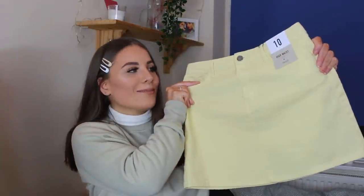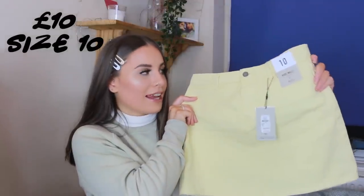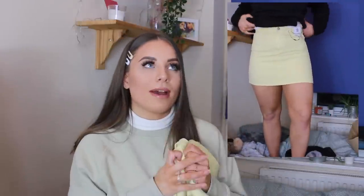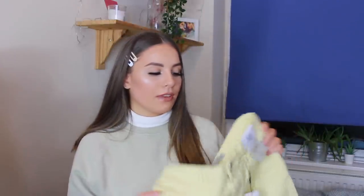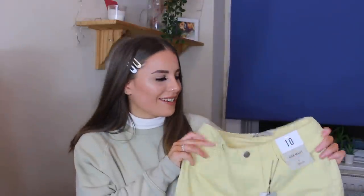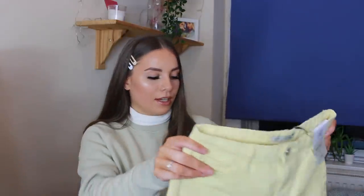Next I got a lemon denim skirt — quite the tongue twister! I saw a similar one in someone's Primark haul last year and wanted it so bad but couldn't find it in my Primark. They also have a matching denim jacket which was such a cute co-ord — I reckon it's no more than £15, so you're paying about £25 for a denim co-ord, which is insane. Imagine this in summer with some Air Forces and cute socks. It's quite a nice length, not too short, fits perfectly, and the colour is literally to die for.